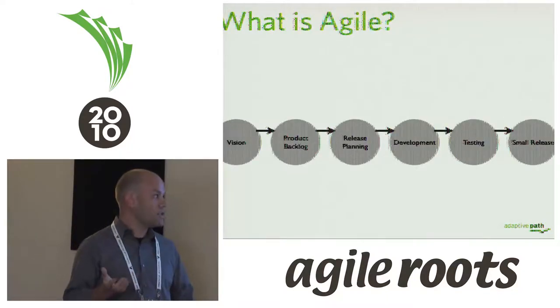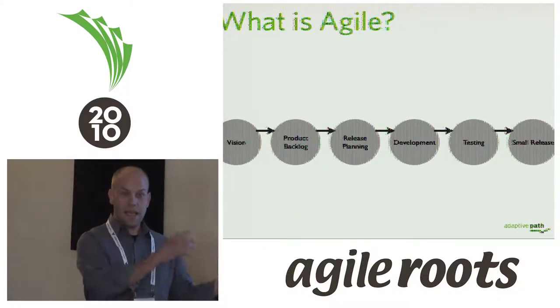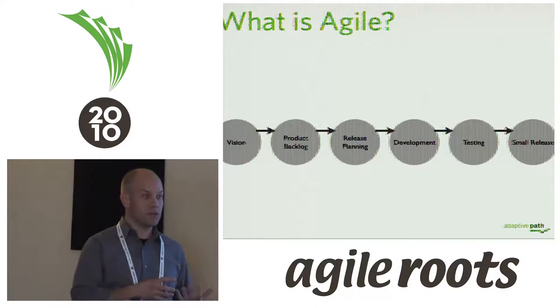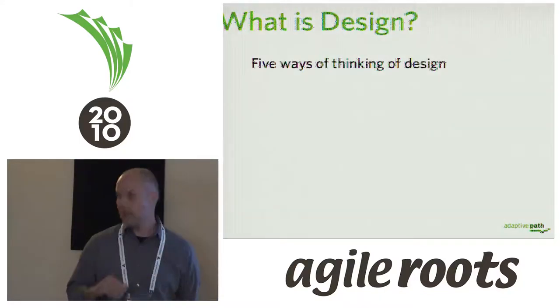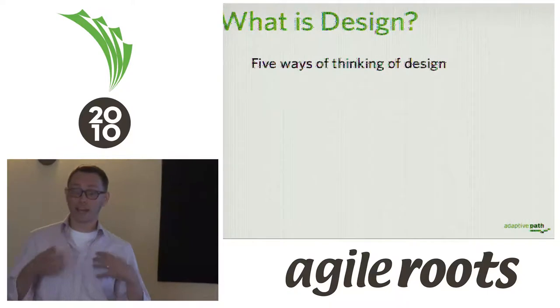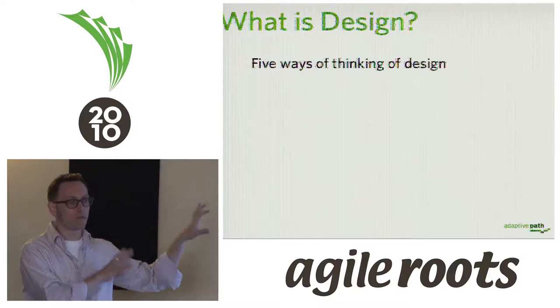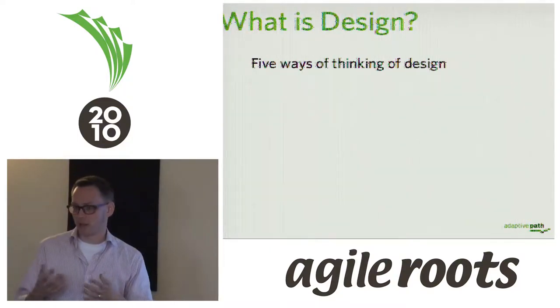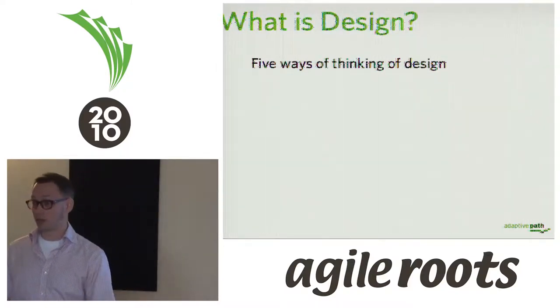Agile manifests itself in certain processes and techniques that take the philosophical idea about how to build software and actually execute upon it. We didn't want to tell you about agile because you already know it. What we can tell you about is where we're coming from and what we mean when we talk about design — because that may be something you have less experience with.